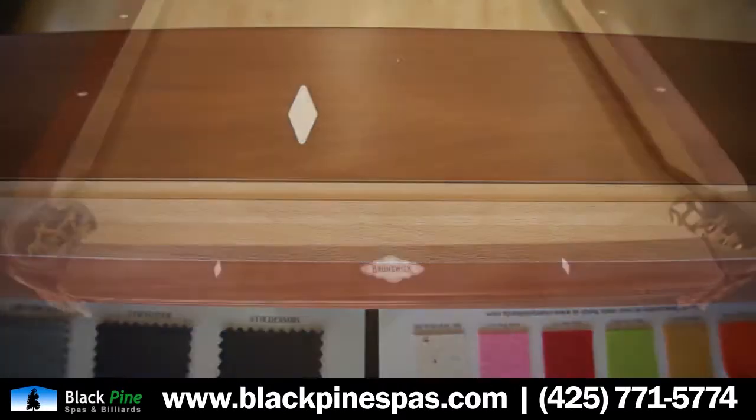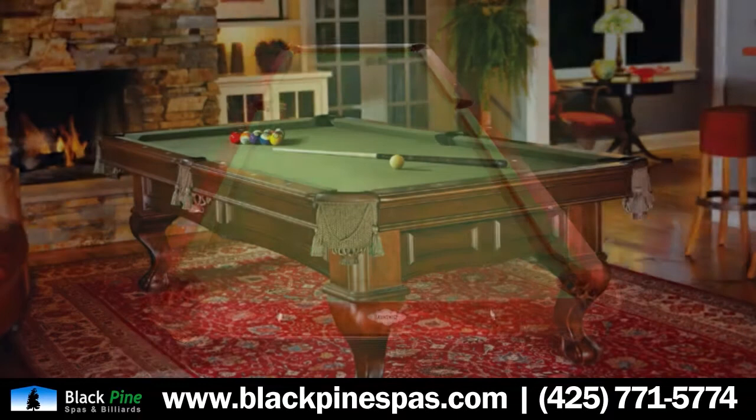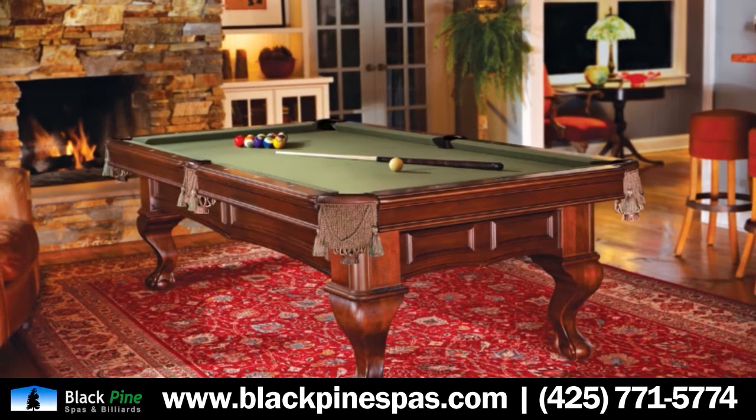So any room decor, any accent wall color — whatever you want to tie in in your game room or your family room, you can do with a pool table.